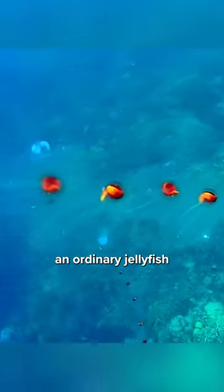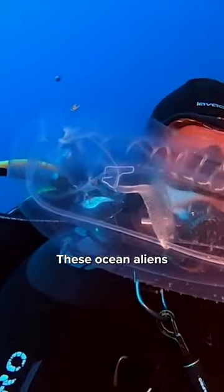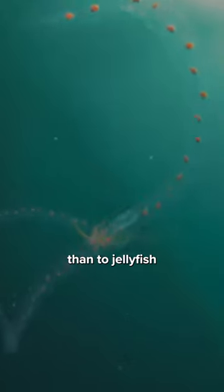This looks like an ordinary jellyfish, but it's not. It's a salp. These ocean aliens are planktonic tunicates, which means they're technically more closely related to humans than to a jellyfish.